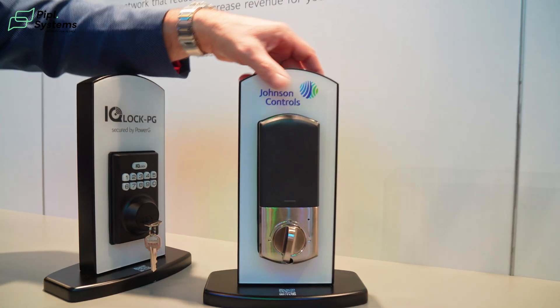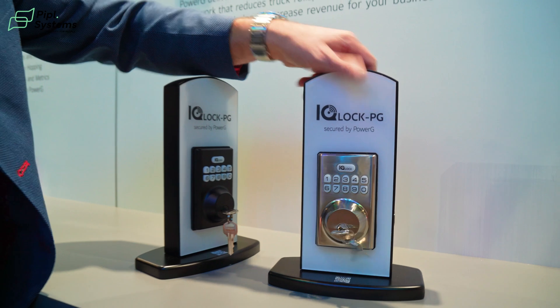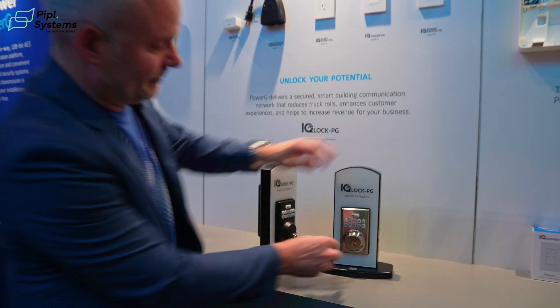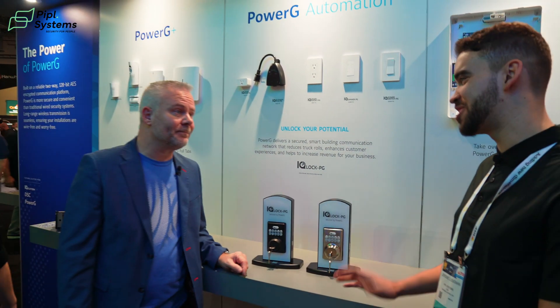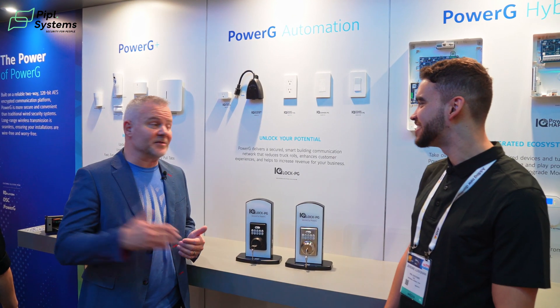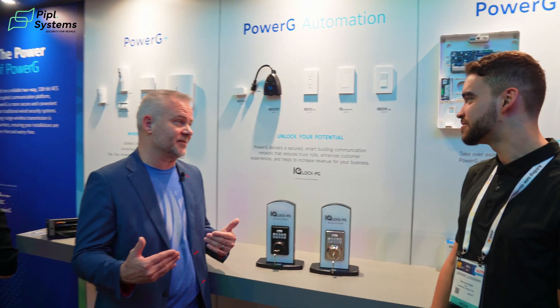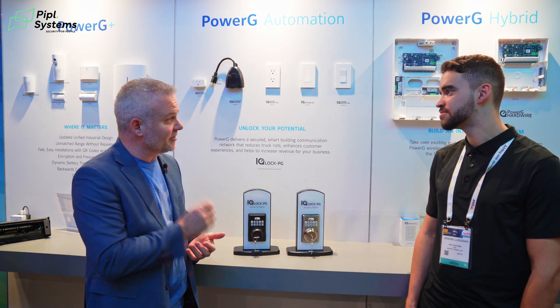You don't have to do anything special with it at all. Very quiet lock. Lots of codes. You got your key in there as well. So multi-functions — you can open with the code, you can open with the key, and easy to install. You can mount this up to 6,000 feet away, learn it into the panel without having to worry about distance. That's the number one issue we've heard from the dealers, and that's what we've resolved.